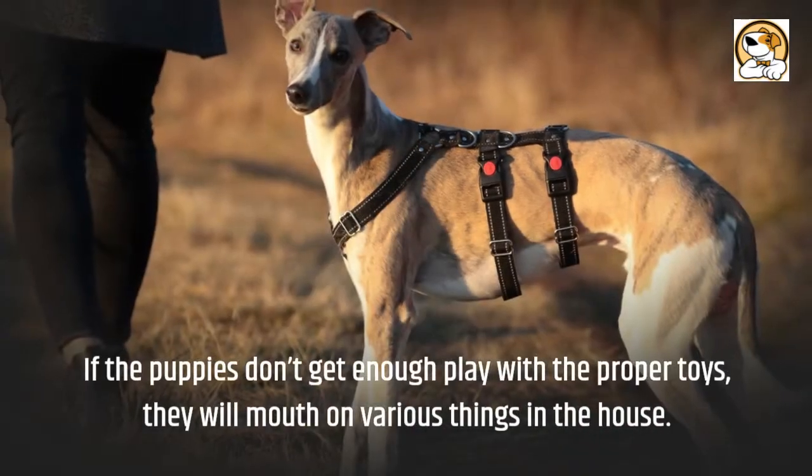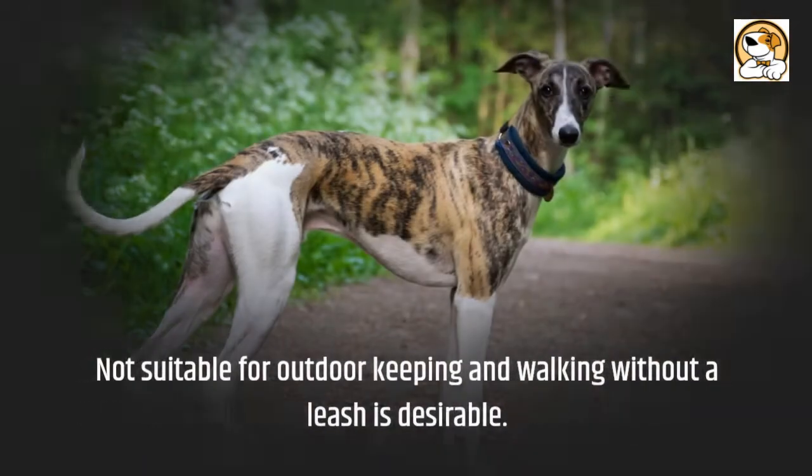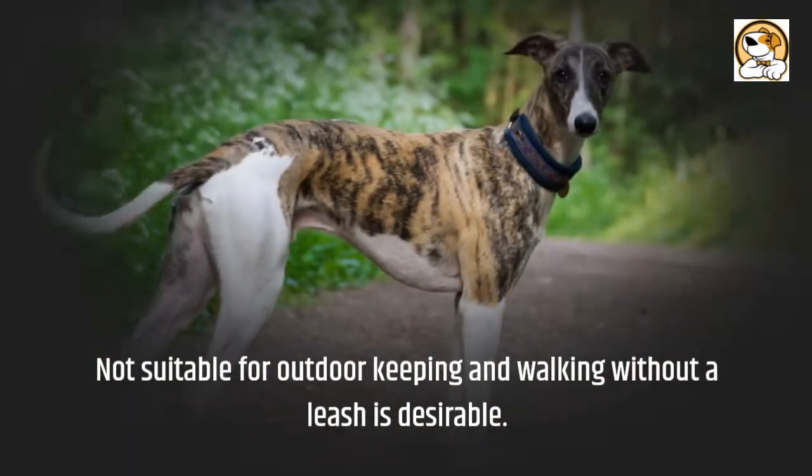If the puppies don't get enough play with the proper toys, they will mouth on various things in the house. They are not suitable for outdoor keeping, and walking without a leash is not desirable.